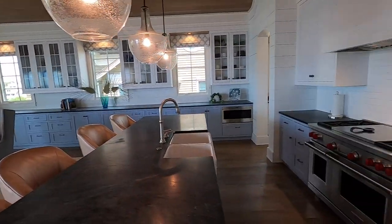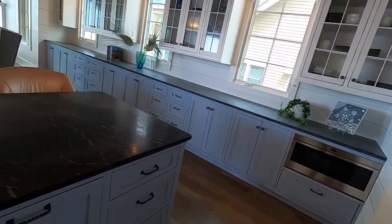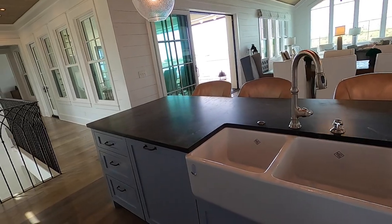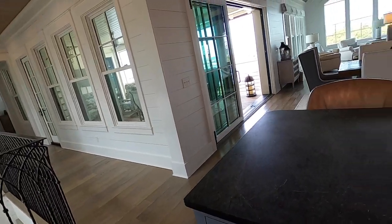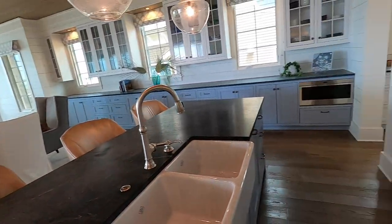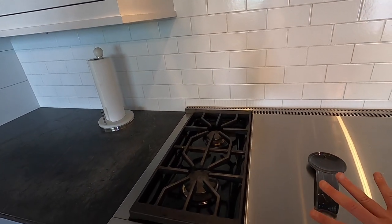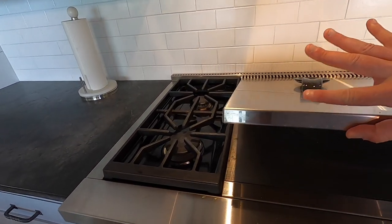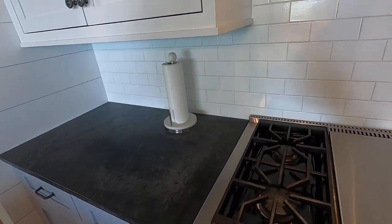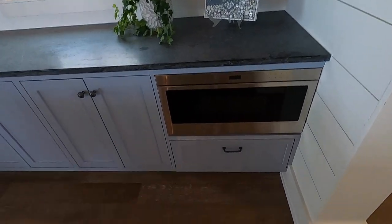Let's check out this kitchen. Looks like you've got a lot of cabinet space. Dishwasher, Wolf — this looks like a five to six burner range. Subway tile backsplash. Wolf microwave.